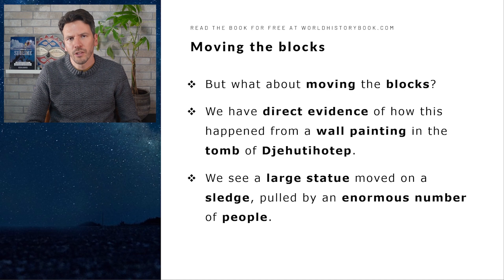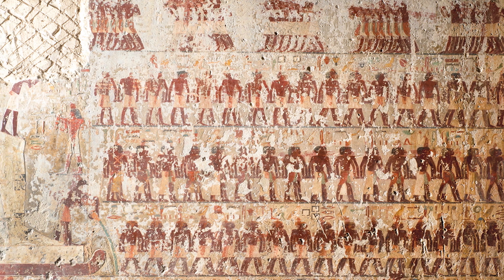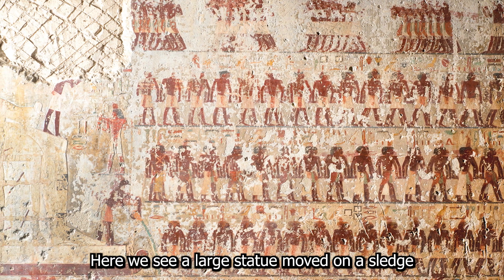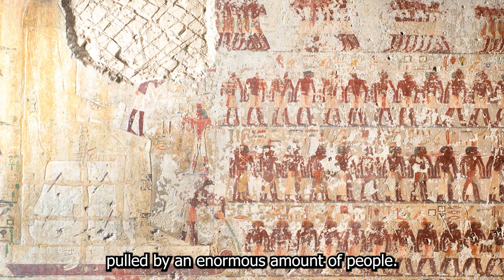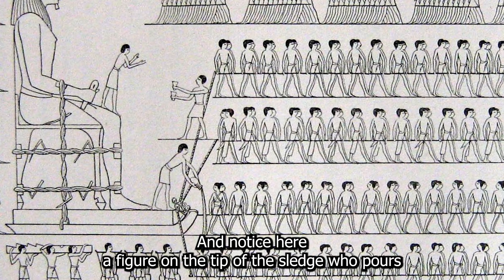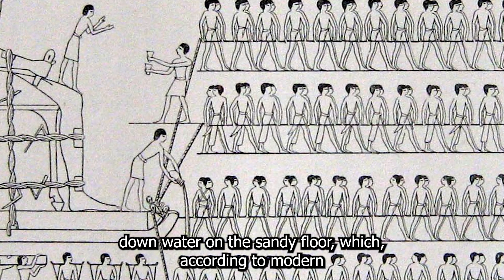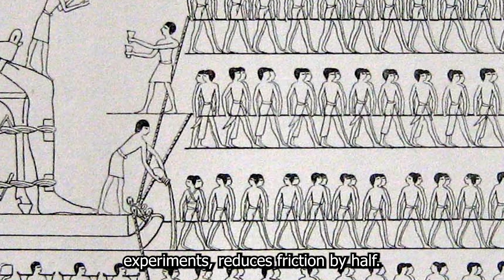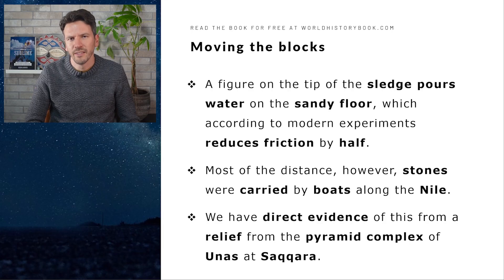But what about moving the blocks? We have direct evidence of how this happened from a wall painting in the tomb of Jehuti Hotep. Here we see a large statue moved on a sledge, pulled by an enormous amount of people. Notice a figure on the tip of the sledge who pours water on the sandy floor, which according to modern experiments reduces friction by half. Yet most of the distance, the stones weren't pulled by sledge, but instead carried by boats along the Nile.